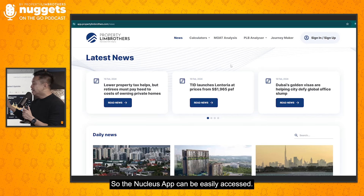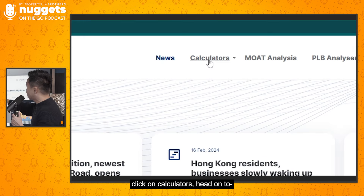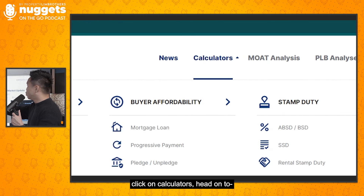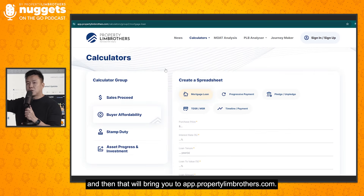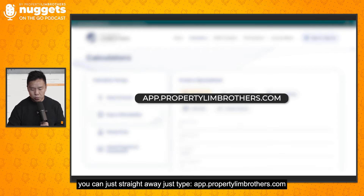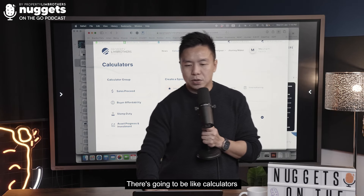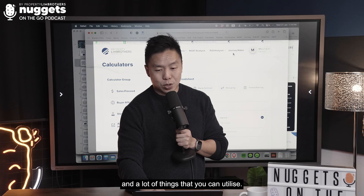The Nucleus app can be easily accessed once you go to our PRB website, propertyinburst.com, click on calculators, and head on to click any of the tools — for example, mortgage zone — and that will bring you to app.propertyinburst.com. Or you can just straight away type app.propertyinburst.com, which will bring you to the main page with calculators and a lot of things you can utilize.